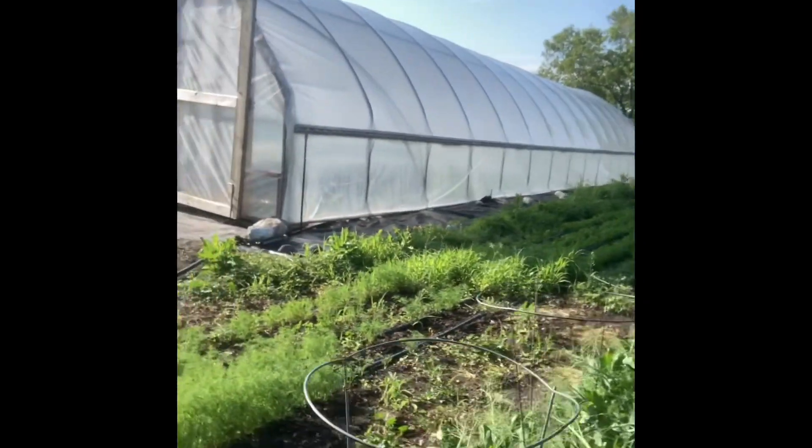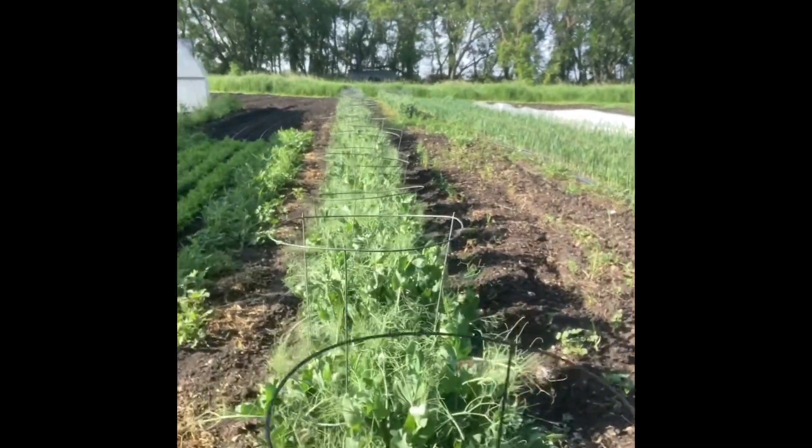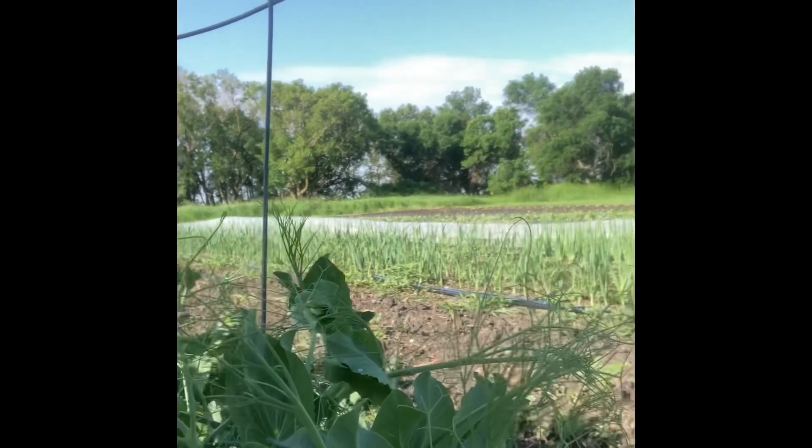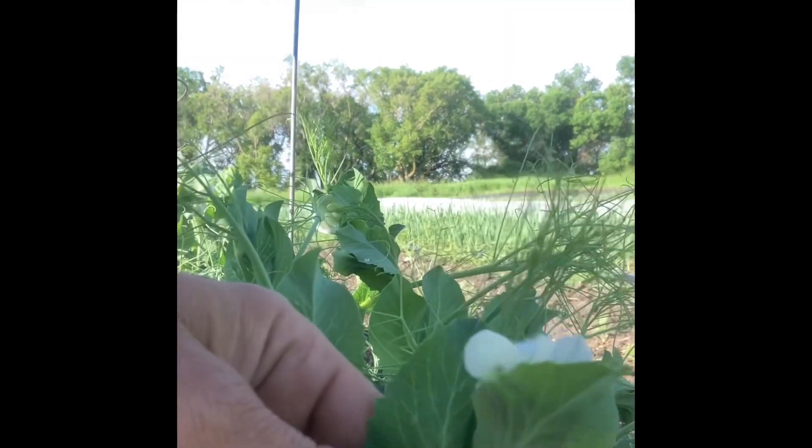Our peas are flowering, which is exciting. We've got lots of blooms on them now, so that means we will probably be picking peas next week. Exciting if you like picking peas, which I do not, but that's fine. I'm excited like the first time I pick peas and then no times after that.